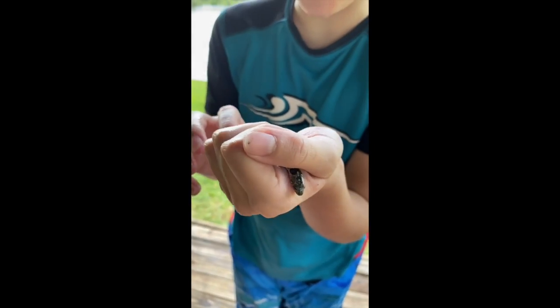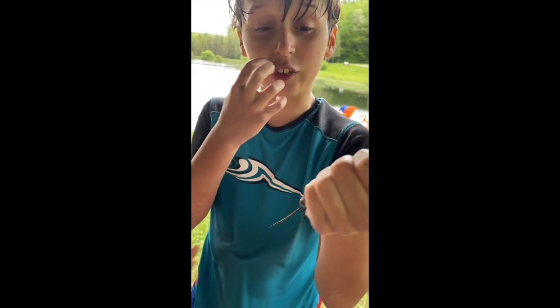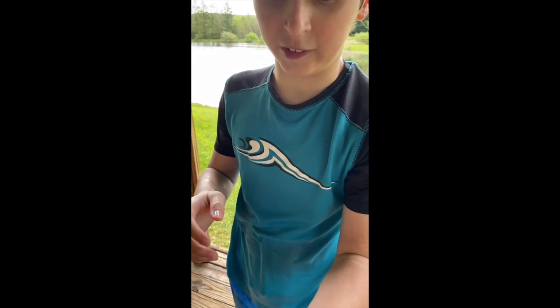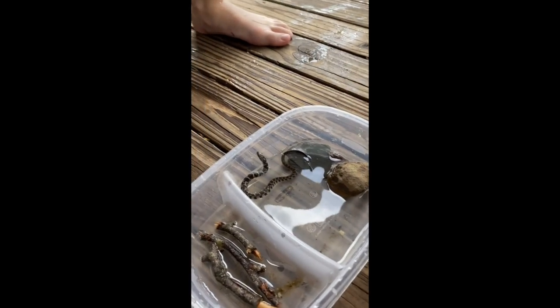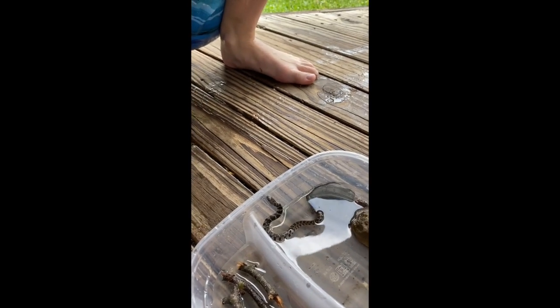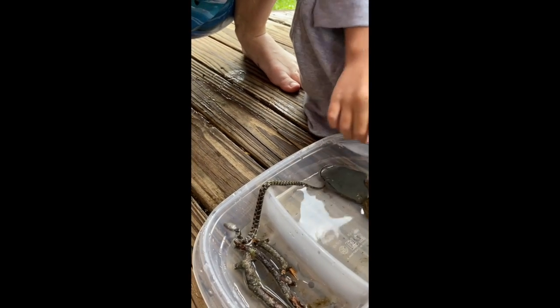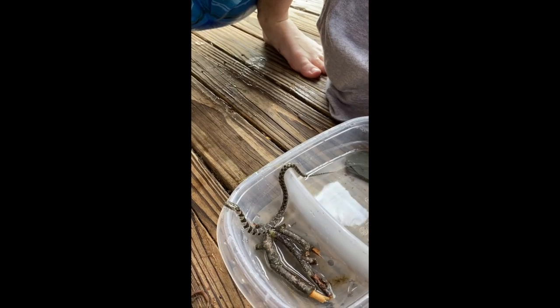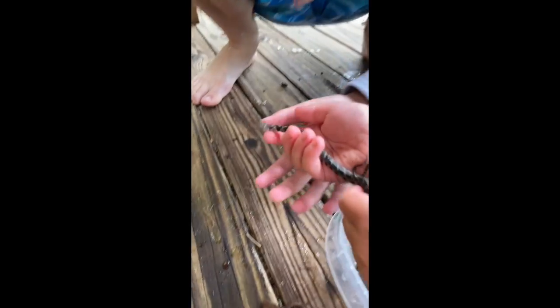He's probably a baby water snake — he looks so cute. This is my first time touching a non-domestic, wild snake. Let's put him in the box and see what he does. Do you know why he was near the water? He was hunting for little fish and maybe tadpoles — maybe we can help him and give him fish to eat.